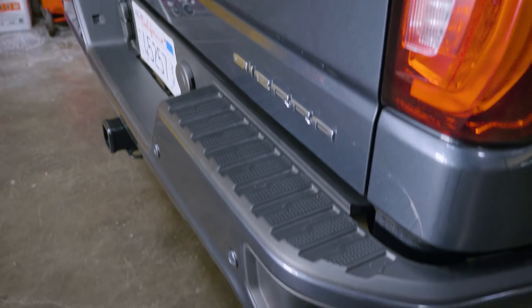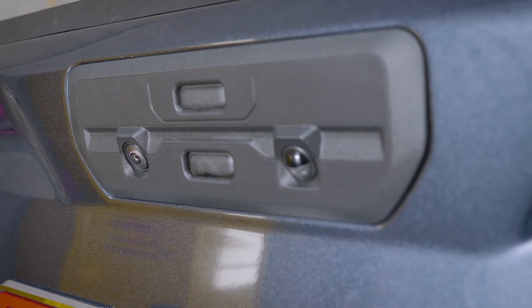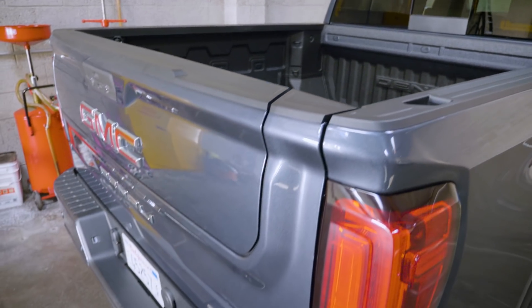GMC's MultiPro tailgate makes truck ownership more accessible to more people, and you can still use it just like a normal tailgate. It's these real world benefits that make it a clear winner of one of our Edmunds Tech Driven Awards.